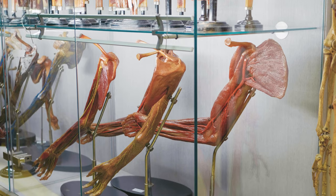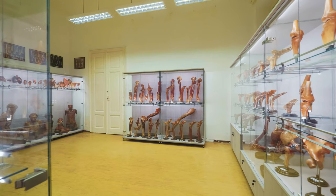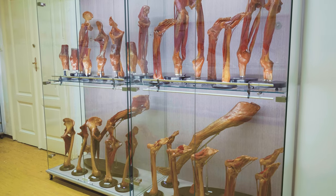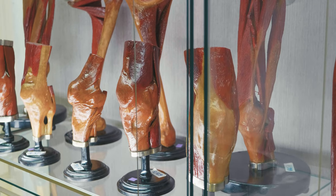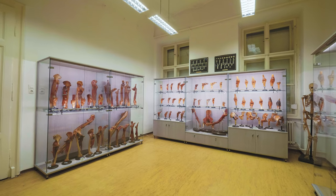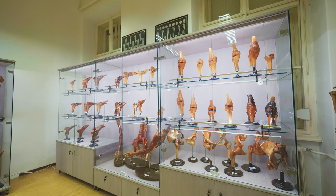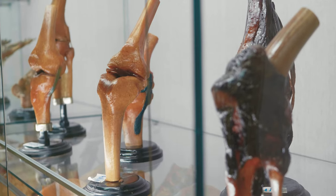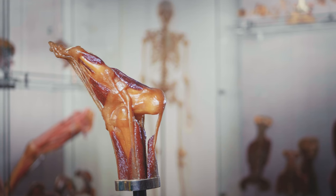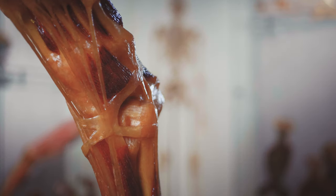When the paraffin solidified, the various structures could be colored, and the integrity of the specimens was protected by a fine layer of varnish. This technique displays the fine vascular and nervous structures particularly well, and this led to its outstanding success. The new technique made the preservation of the specimens possible in their unchanged form for nearly infinite time, maintaining their true form and color.